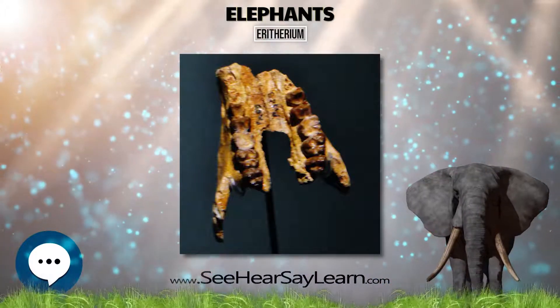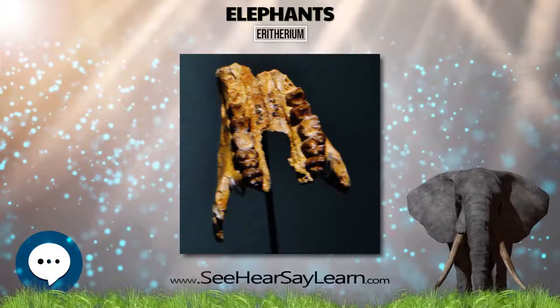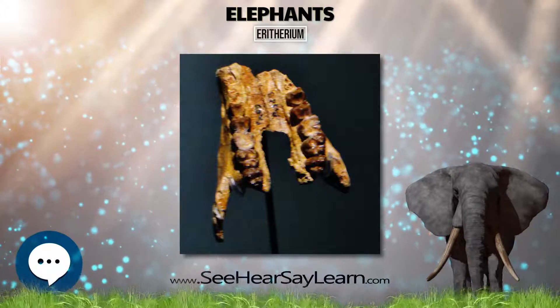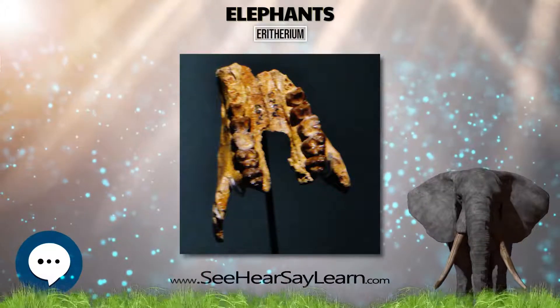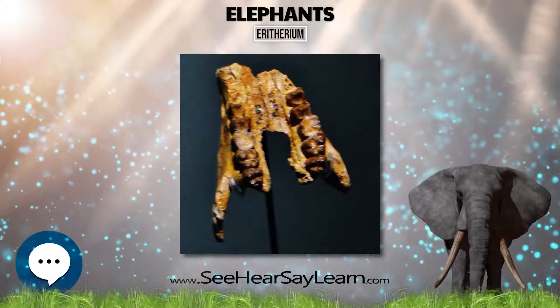Erethereum is the oldest, smallest, and most primitive known elephant relative. The holotype is now in the Musée d'histoire naturelle in Lyon and includes an upper jaw and three molars. The piece is about 6 inches long, 5 inches wide, and just over 3 inches high.